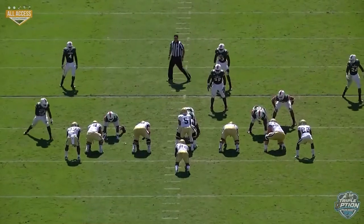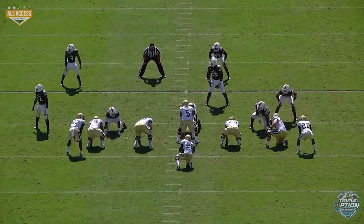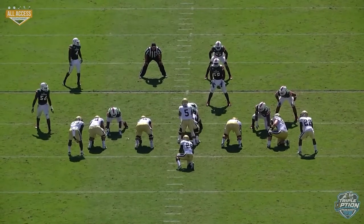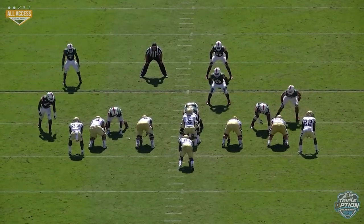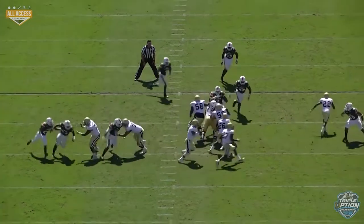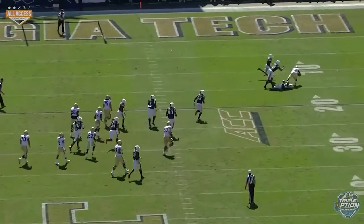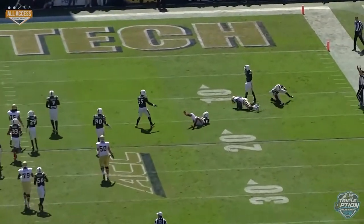They could have made a tiger call right there and everyone would have blocked back. The center would have the three tech, the guard had the five tech, and the tackle picked up the edge blitzer, which is a corner. We got them on the play side because they're going to rotate and only rush five guys. The A back is going to run the shallow out and the play fake doesn't allow the safety to get underneath it.